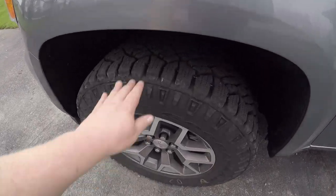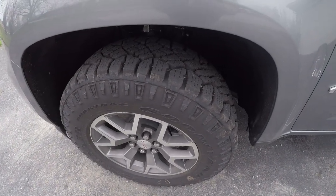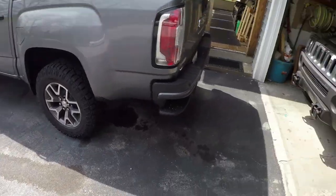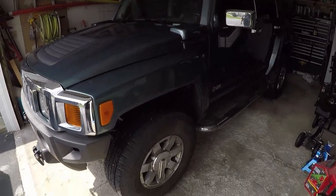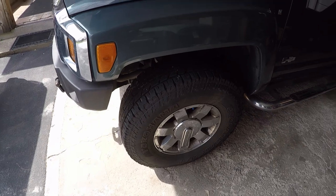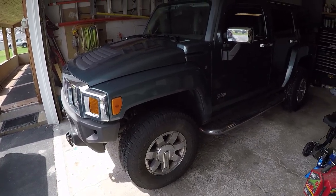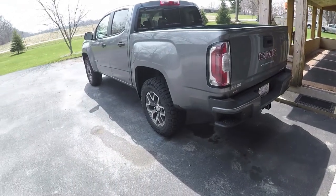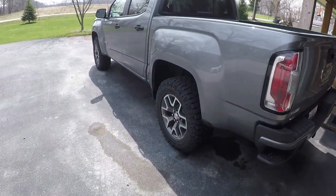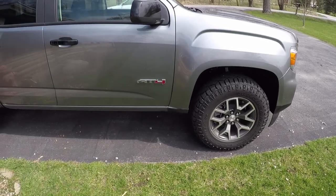For right now, when I got into the Goodyear Wrangler Duratrac that came on these trucks from the factory, I was thinking about doing a comparison against the Yokohama G015s — but I don't think that's going to be too fair. Number one, the Hummer is 15 years older than this brand new truck, and they're totally different animals with different tire sizes and everything.